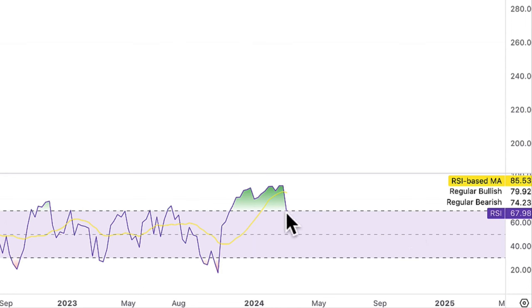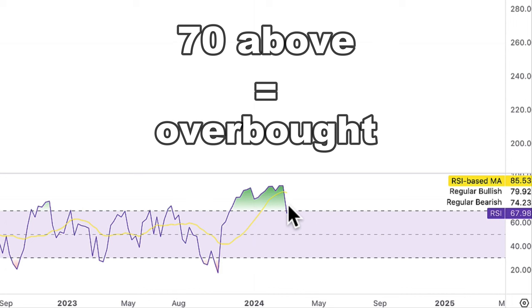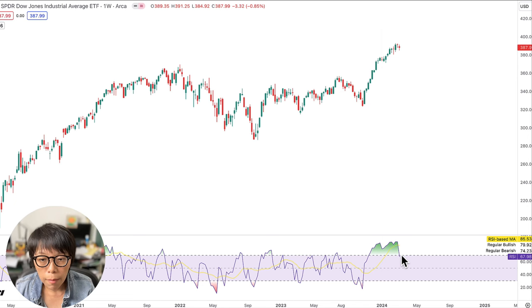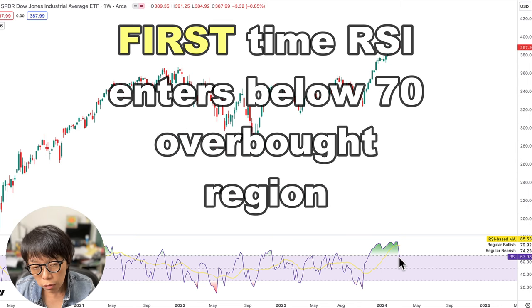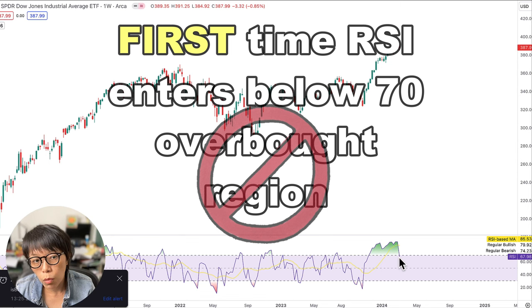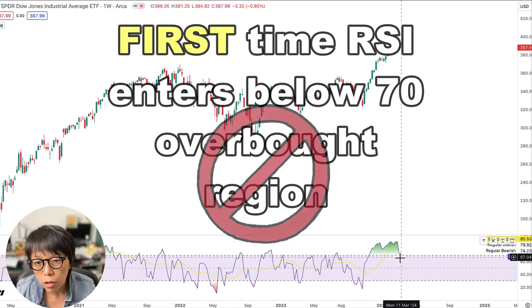By right, if it's at 70 and above, this means that it is overbought. Overbought means that it's more expensive relative to the previous period, but if it has been moving up then it will definitely become more expensive. So what I'm observing is that the first time that RSI enters below 70, this gives a little bit of a sense that it is no longer in the overbought region, and probably that's one of the reasons why it's not overbought — because price is correcting. That's the first clue here.